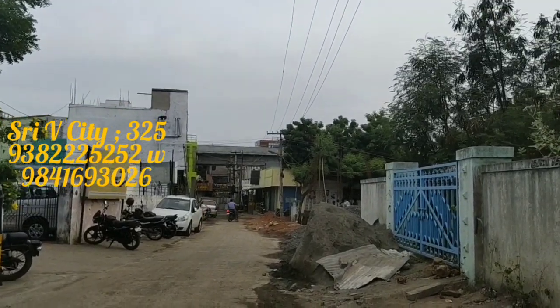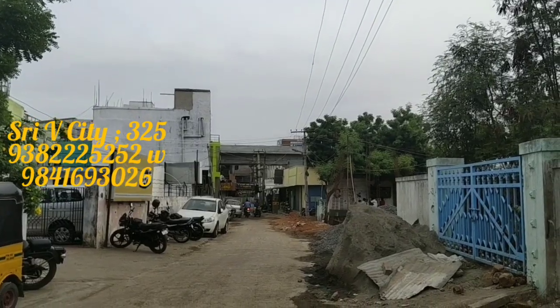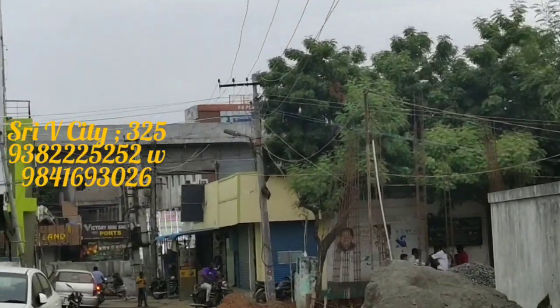Hi friends, we are Sukumar Srivish city. How are you? What are you going to see here? It's a commercial land and building.